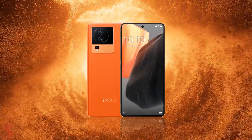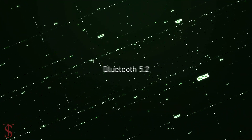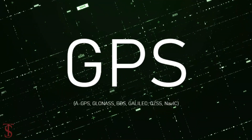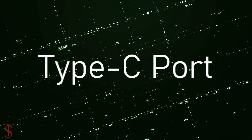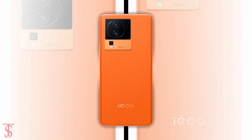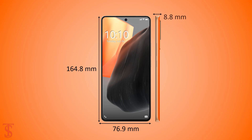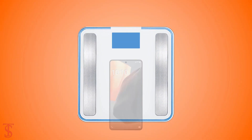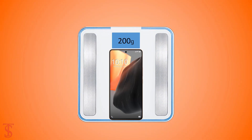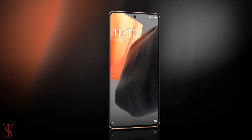The connectivity options on the phone include dual SIM 5G, Wi-Fi 6, Bluetooth 5.2, GPS, IR blaster, and a Type-C charging port. The physical dimensions of this smartphone measure 164.8 x 76.9 x 8.8 millimeters and it weighs around 200 grams. Now let's take a look at the pricing details.